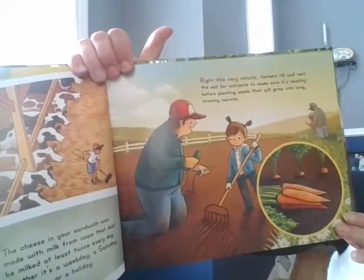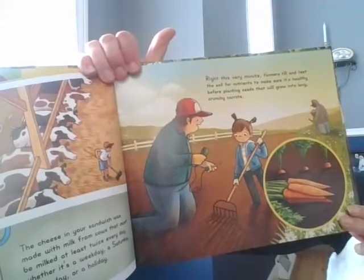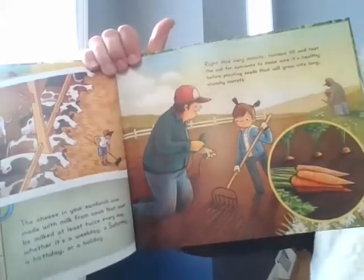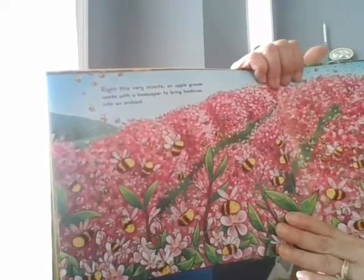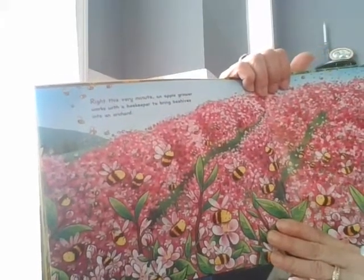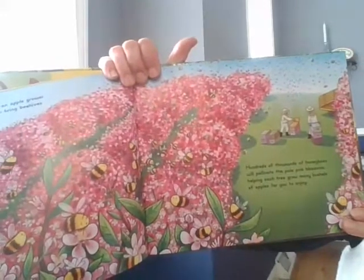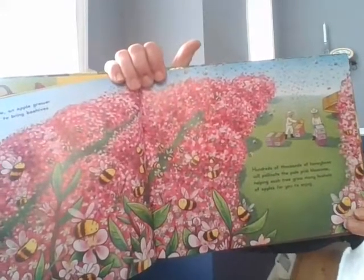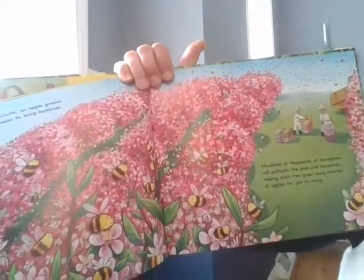Right this very minute, farmers till and test the soil for nutrients to make sure it's healthy before planting seeds that will grow into long, crunchy carrots. Right this very minute, an apple grower works with a beekeeper to bring beehives into an orchard. Hundreds of thousands of honeybees will pollinate the pale pink blossoms, helping each tree grow many bushels of apples for you to enjoy.